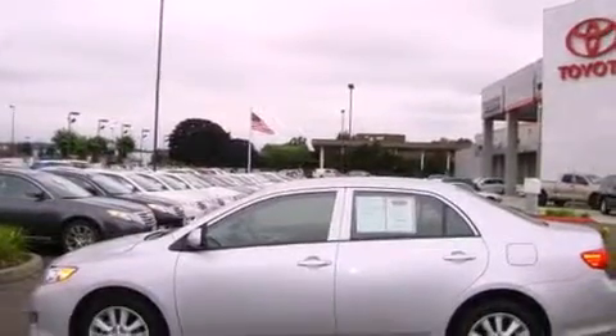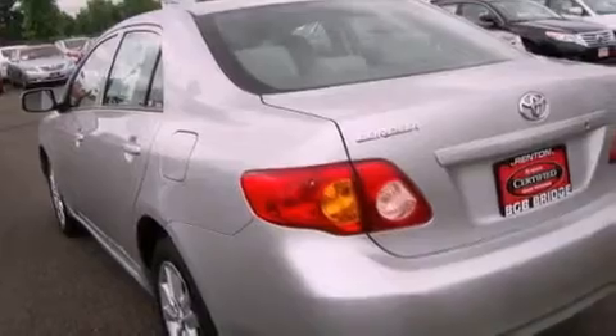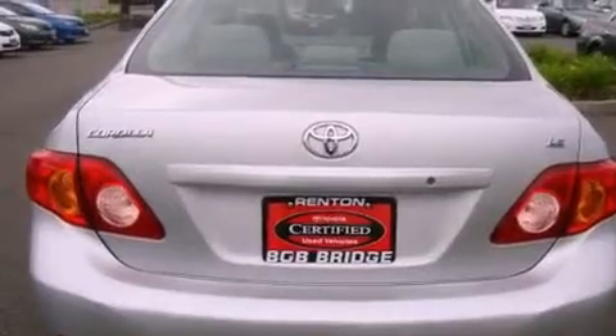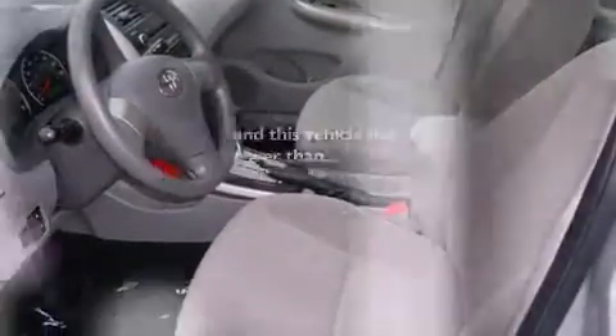Its top features include cruise control, a rear window defroster, a keyless entry system, MP3 compatibility, alloy wheels, a traction control system, an anti-lock braking system, a CD player, and this vehicle has fewer than 35,000 miles on the odometer.